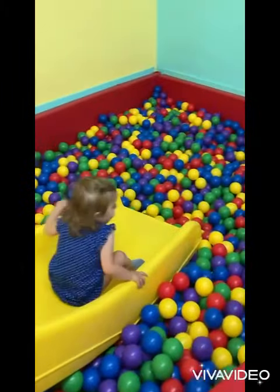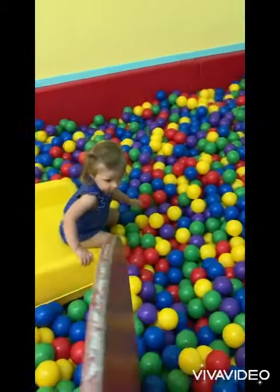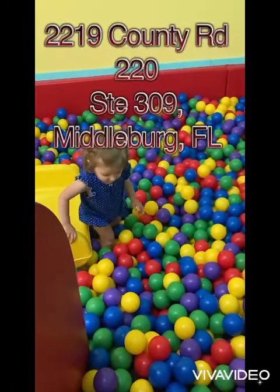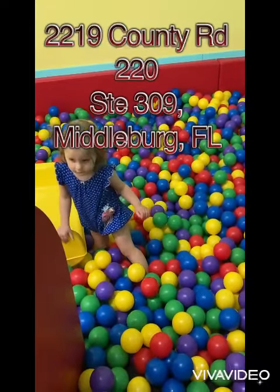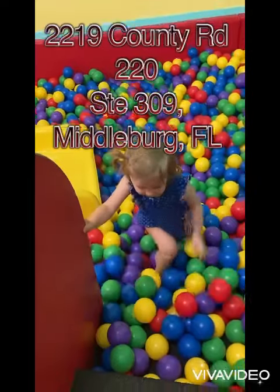Hello everyone. Out of all the indoor playgrounds that carry two dollars that I am aware of in the Northeast Florida area, Sprouts Play and Learn would have to be my favorite since it does the best job catering to a wide variety of ages as well as having the most toys stocked up to pair up with each room theme.